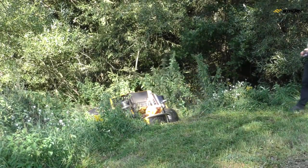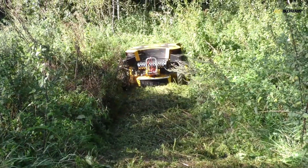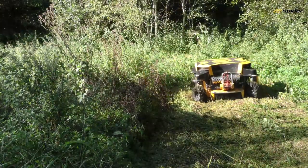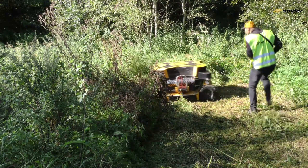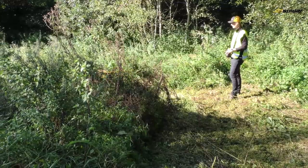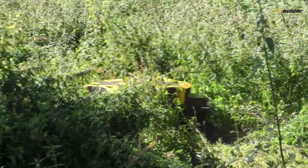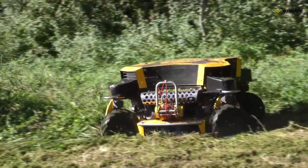When mowing challenging areas with overgrown vegetation for the very first time where the operator cannot easily inspect for obstacles, use the following approach: drive the mower carefully into the area from a safe place, then position the mower with the bumper side forward and start mowing. In this case, the cutting blades are protected by the side bumper and the mowing deck. Adjust the driving speed to the particular terrain.